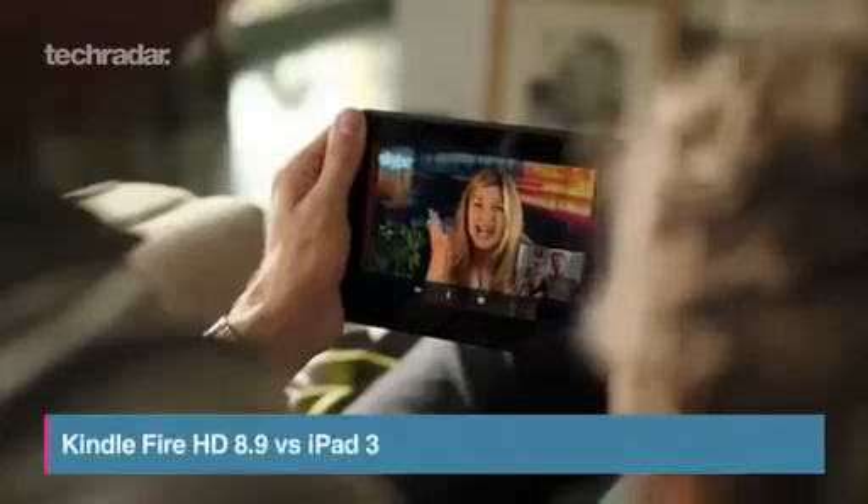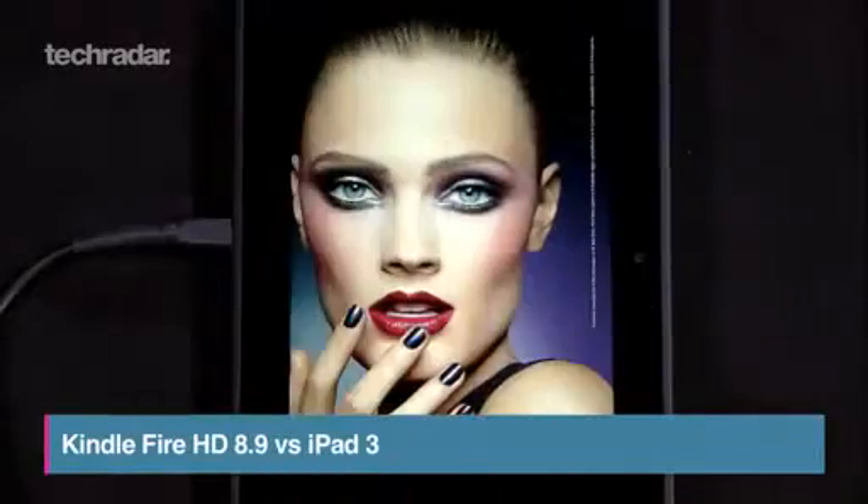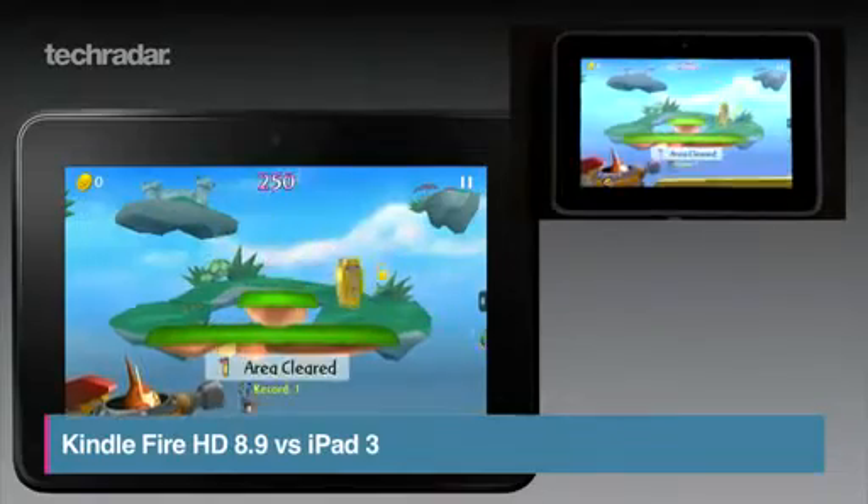The Kindle Fire has gone HD and had a rather large overhaul in the hardware department. We compare the new specs with the iPad 3.